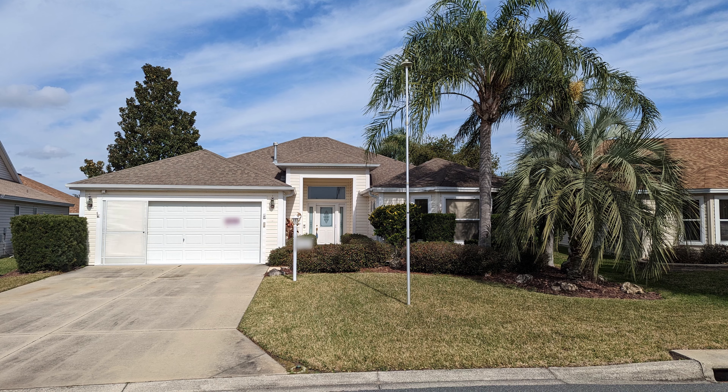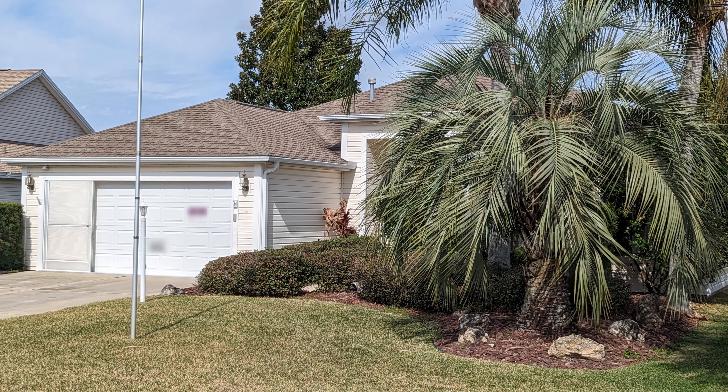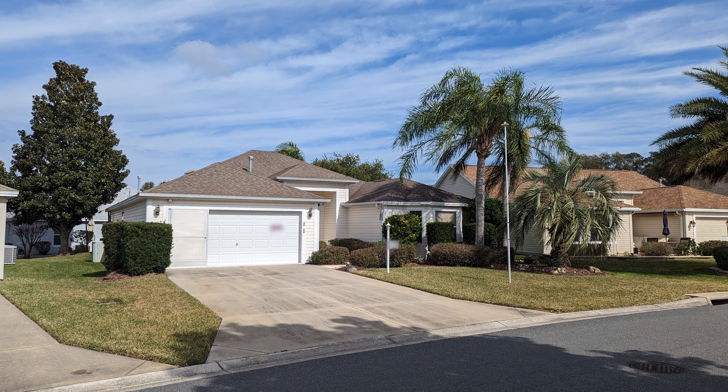Today we're going to take a look at what I think is one of the best deals in the Villages. The property we're going to be looking at today is the cheapest on a per square foot basis in the Villages of the single family residences — under $171 a square foot.